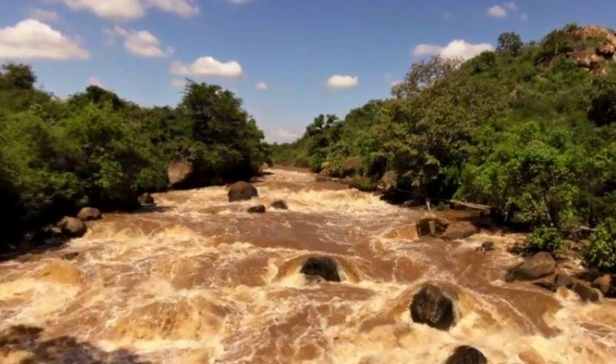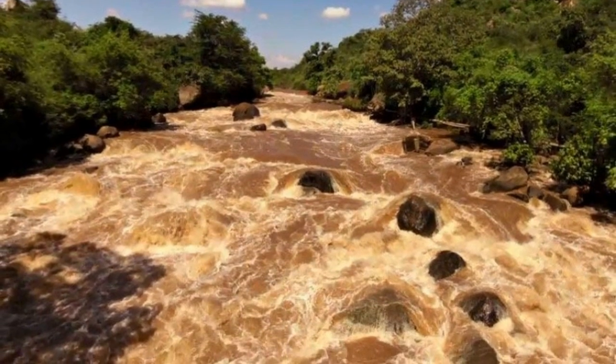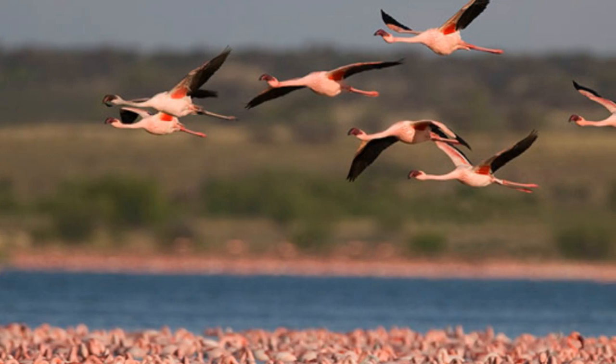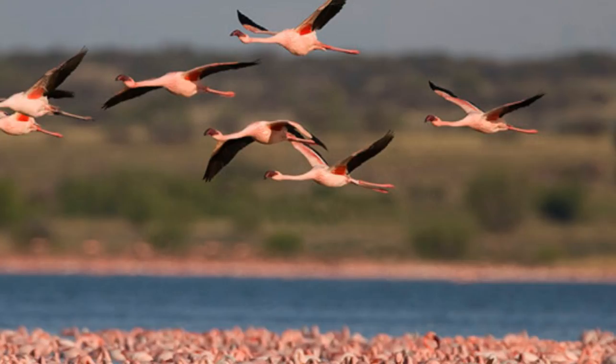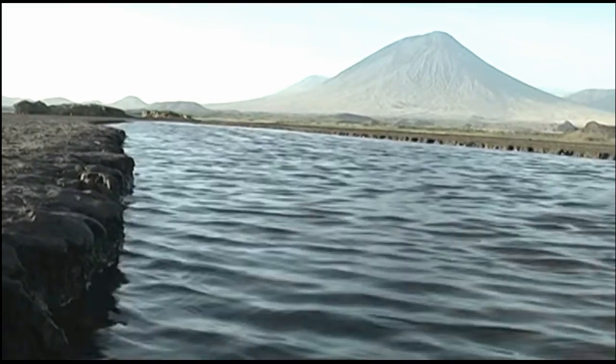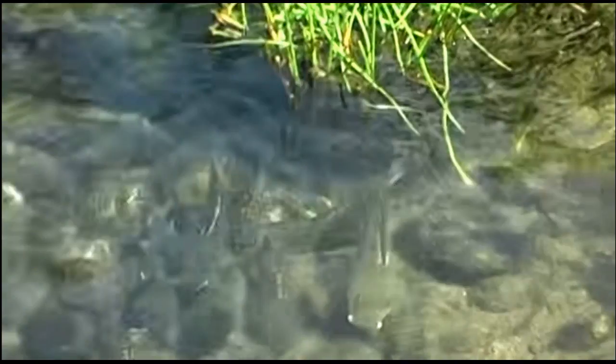The serenity of Lake Natron and its flamingo population are threatened by a proposed hydroelectric power plant on the Ewaso Ng'iro River, the main river feeding the lake. As isolated as the lake is, there are no protections in place for the lake or its threatened flamingo population. Lake Natron is a hotspot for beautiful life, and those animals that perish here are exceptionally preserved by the salts that make it unique — but the lake's surface is not an aquatic equivalent of Medusa's gaze.